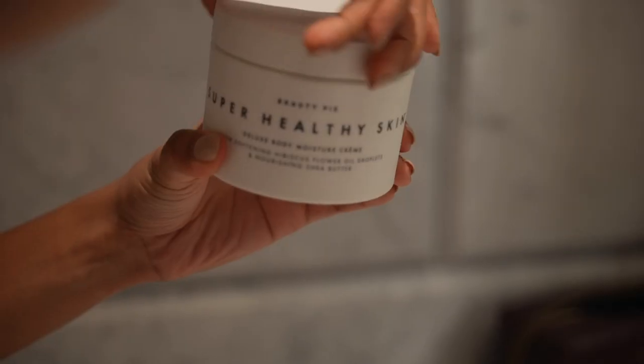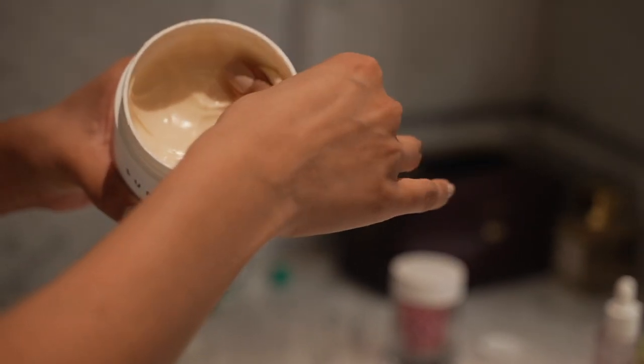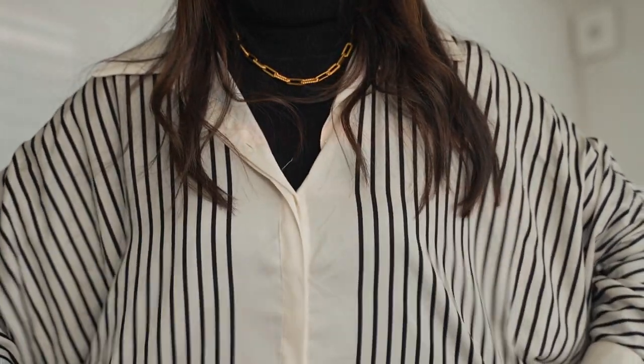My absolute favorite product is the deluxe moisture body cream — I've been using this every single day. It's honestly the best body cream I've ever used; my skin feels so hydrated and silky after using it. I'm really excited to share a code with you guys: if you use the code 'cocoa beauty sent me' you'll get 10 pounds off your membership, making your annual membership just 49 pounds.